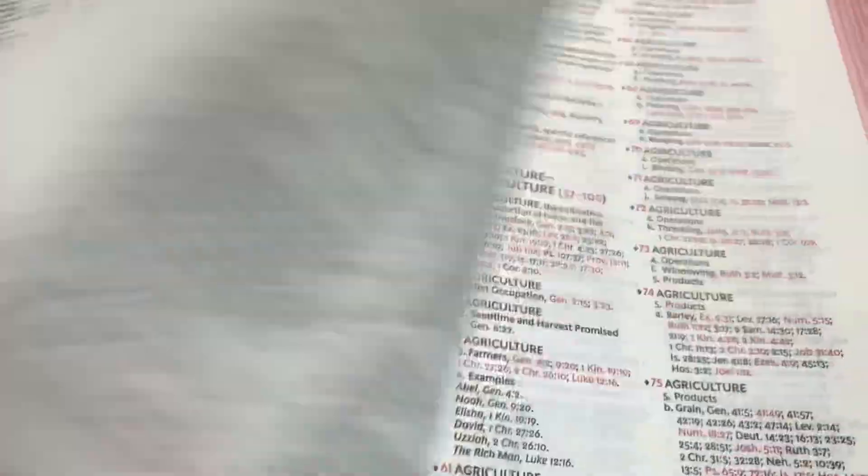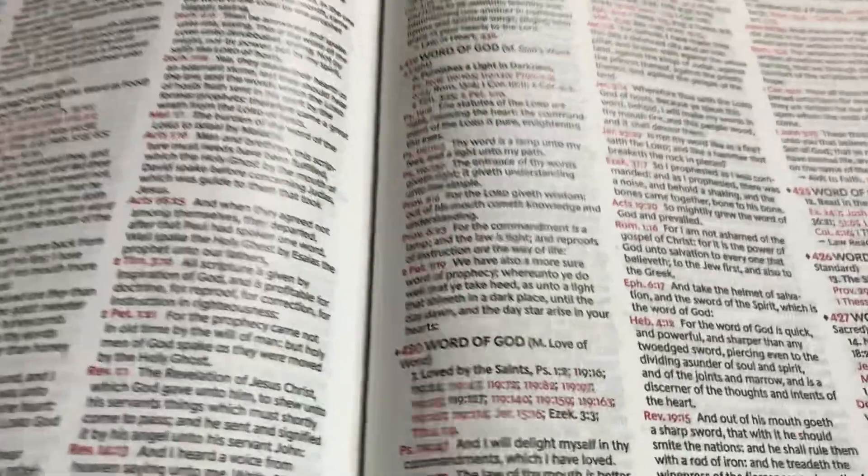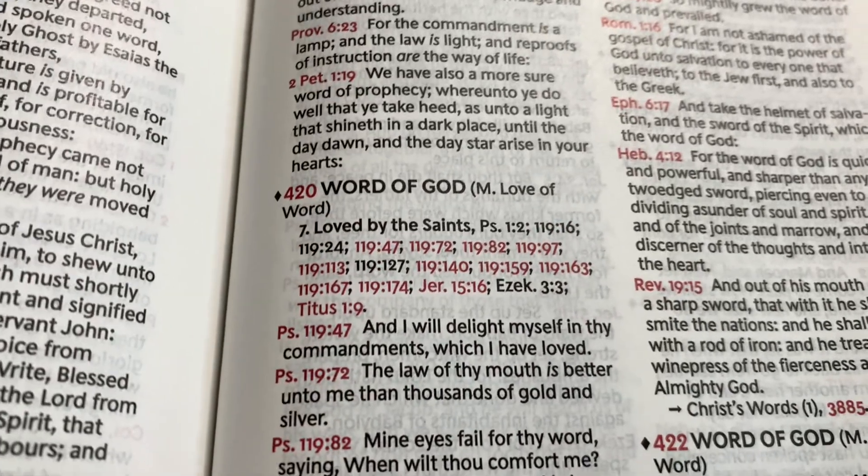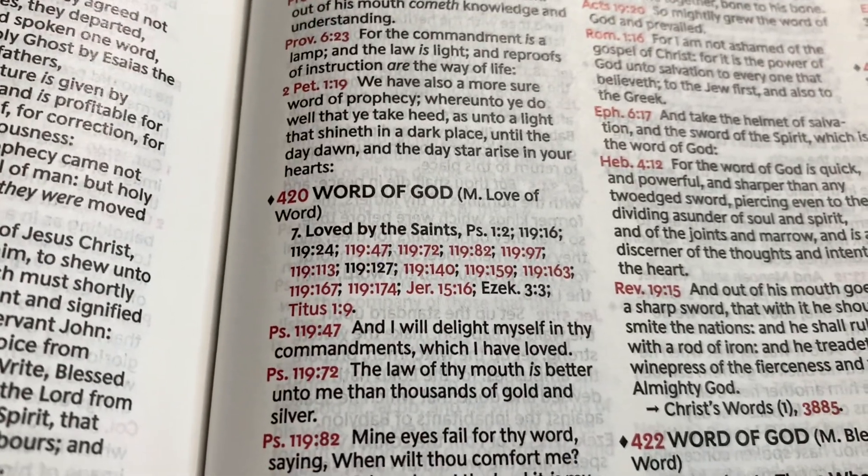So you go back to 420. And here you go — love of word, love by the saints.